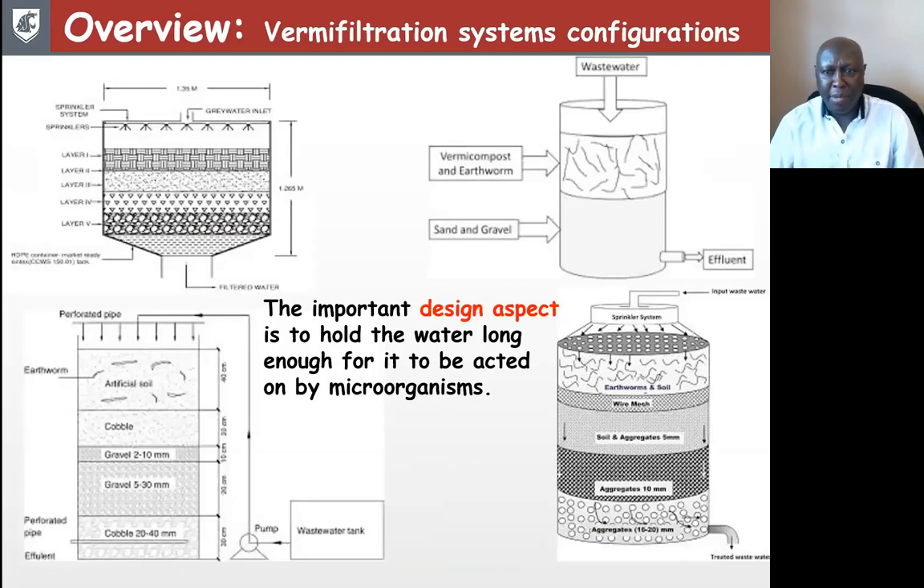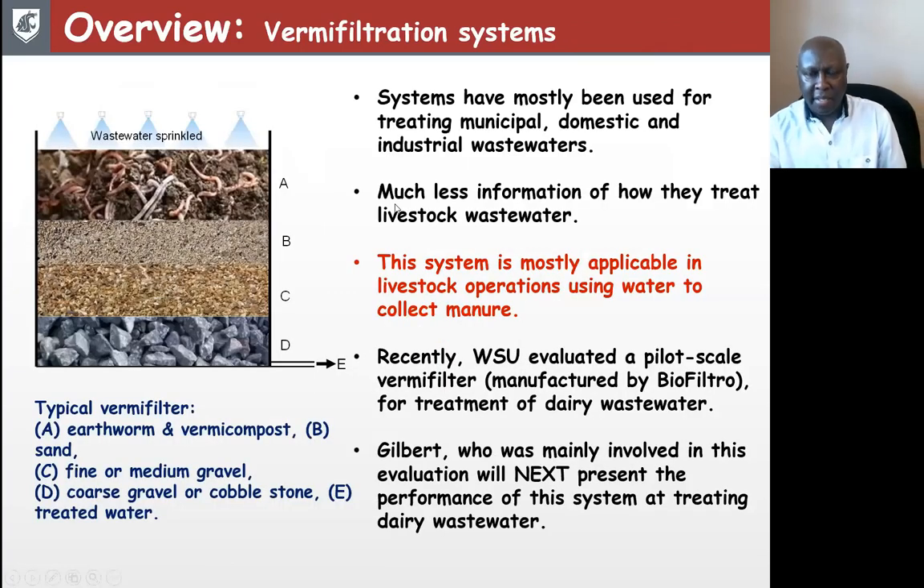Vermi-filter systems come in different configurations — they could have multiple layers or just a couple of layers. The most important thing is to ensure that the wastewater stays long enough within the bed to allow microorganisms to act on it. These systems have mostly been used for treating municipal, domestic, and industrial wastewaters, so we know quite a lot about how they perform with those kinds of wastewaters.